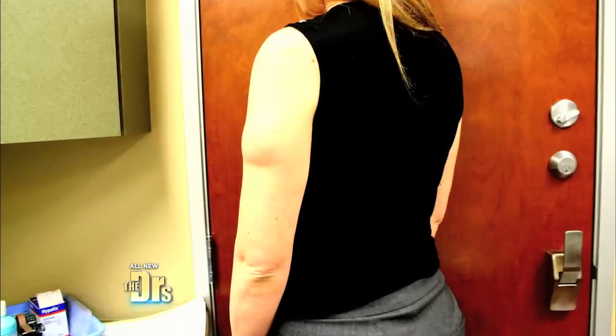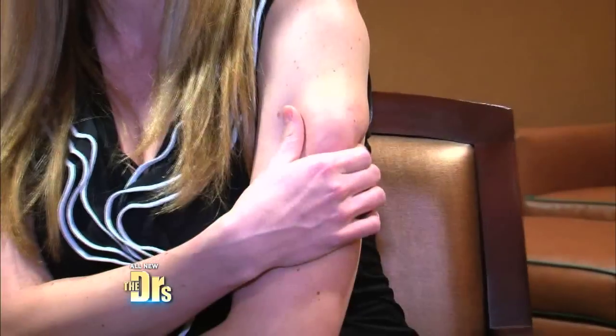I went and got it looked at by my doctor. They said it was a lipoma — a fatty mass deposit. Over the course of the years it has gotten bigger. It almost feels like someone's punched me there. It's very, very sore.